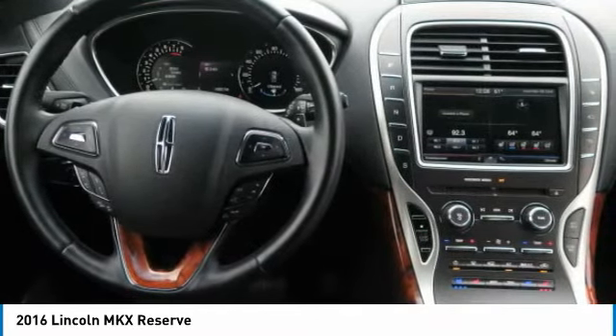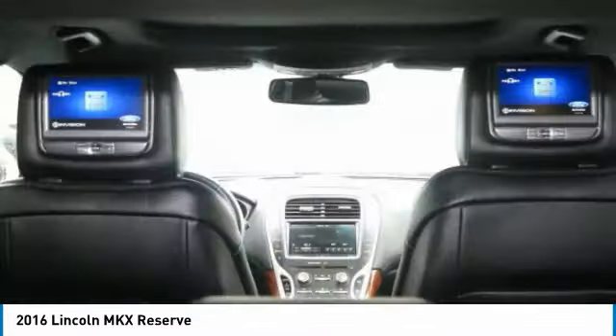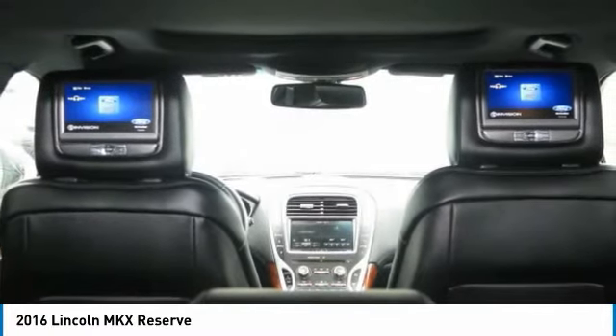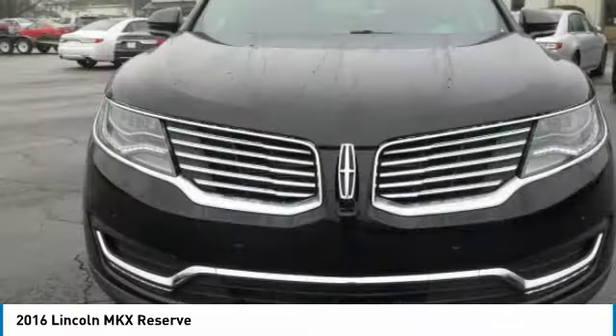Lincoln Certified Pre-Owned Program: meticulous 200-point inspection by factory trained technicians, the confidence of a 6-year/100,000-mile comprehensive warranty coverage, complementary 24/7 roadside assistance, and the assurance of a vehicle history report.